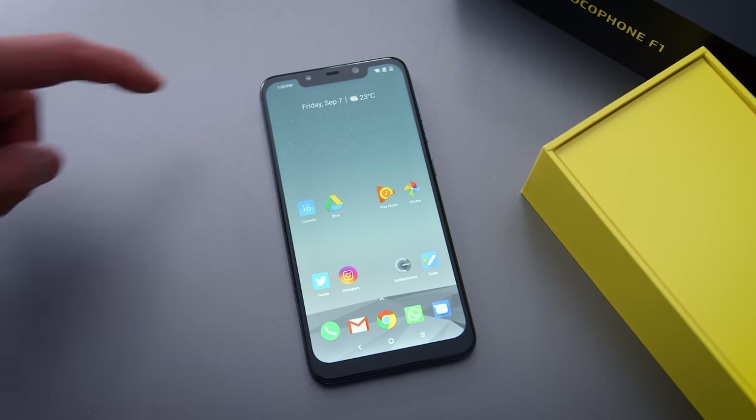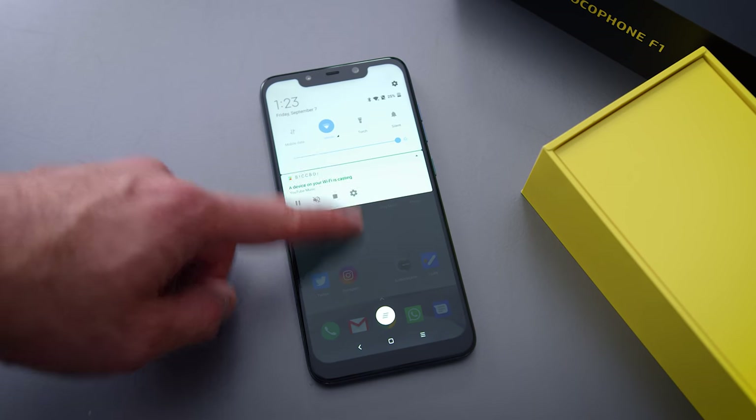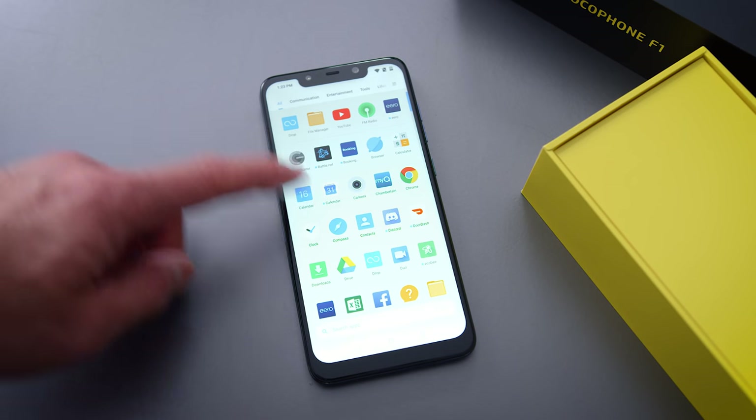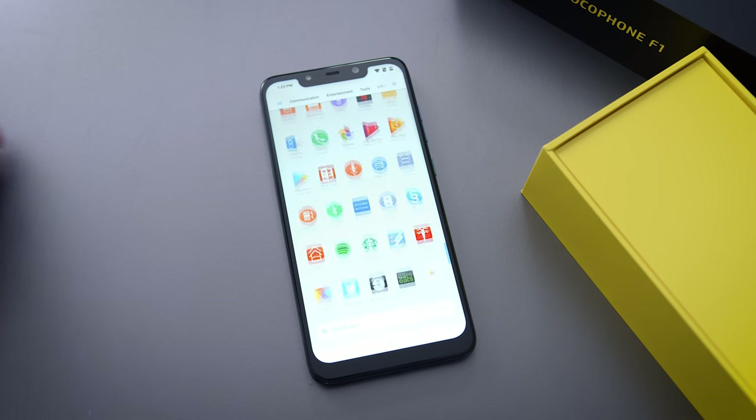On the software side, it's running Xiaomi's MIUI. I don't love the software — it's just personal preference, there's nothing inherently wrong with it. It does have an app drawer, which is a little different for a Xiaomi phone, but I just don't love the software. I'll probably run a launcher on this phone.